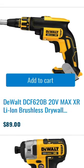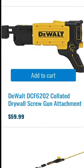The 20 volt max XR brushless drywall screw gun — this was part of my giveaway — is going for $89 right now, a really good deal on that bare tool. The collated drywall screw gun attachment is $59.99, so you can add that to the drywall screw gun.